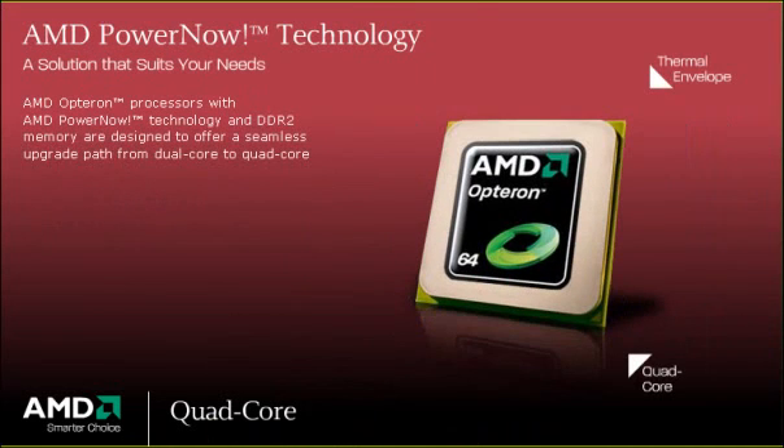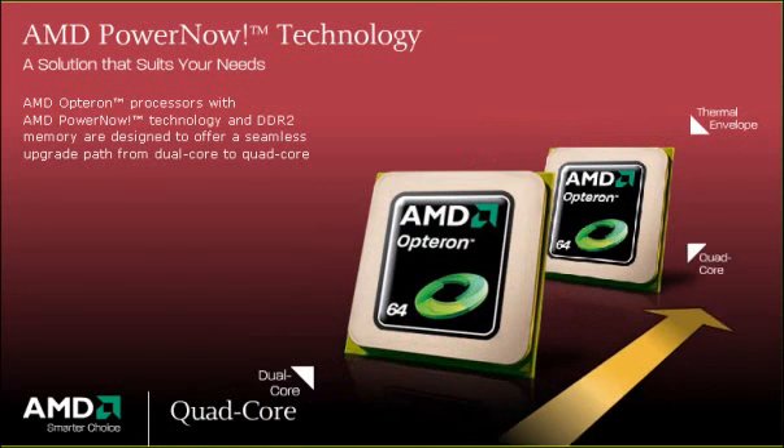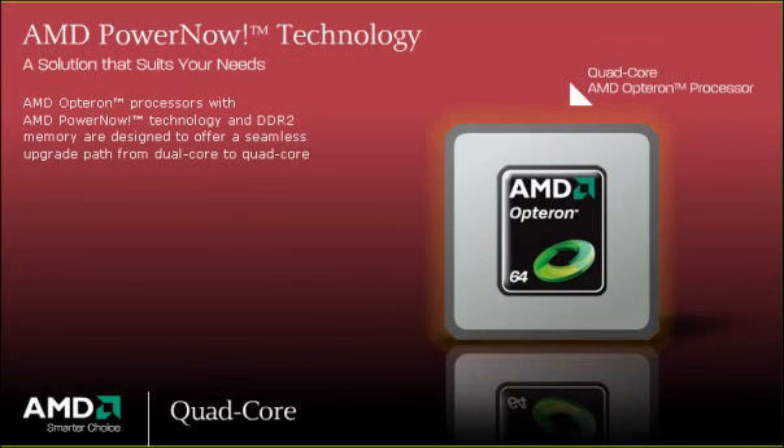AMD Opteron processors with AMD PowerNow technology and DDR2 memory are designed to offer a seamless upgrade path from dual-core to quad-core. Quad-core AMD Opteron processors are designed for the same thermal envelope and socket as AMD Opteron processors with DDR2, enabling your enterprise to embrace new technologies while leveraging existing investments in software and data center infrastructure.